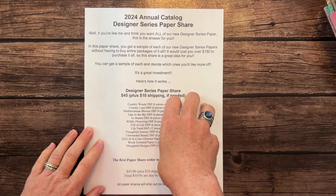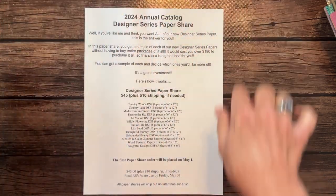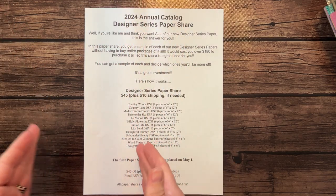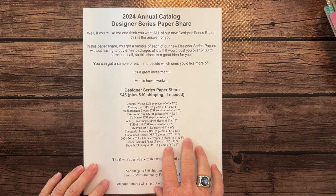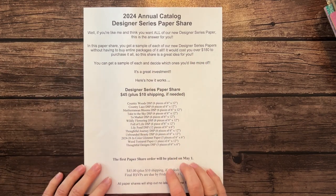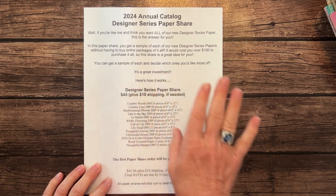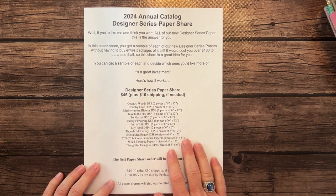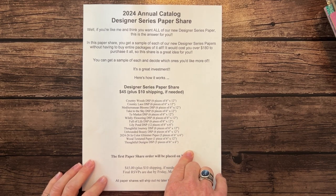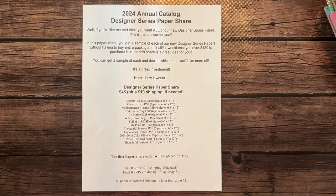We are going to divide it up. You're going to get a quarter of a pack of each of these packs of paper. If it's 12 by 12, I've cut it in half, so you're going to get a 6 by 12 strip of each piece of paper in the share. If it's 6 by 6, you'll just get a sheet of the little 6 by 6 Designer Series Paper. The total is $45 for a paper share. If you need it shipped to you, it's an additional $10 for Priority Mail Shipping, which gives me tracking and insurance so everything gets to you safely.